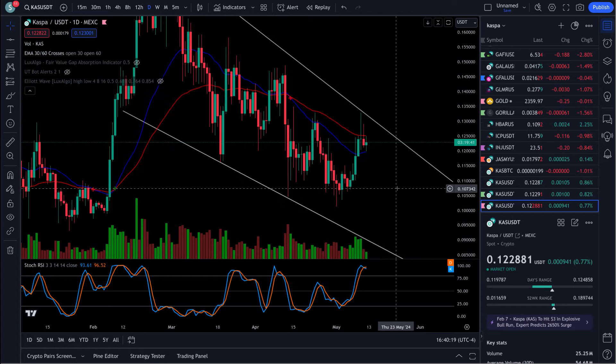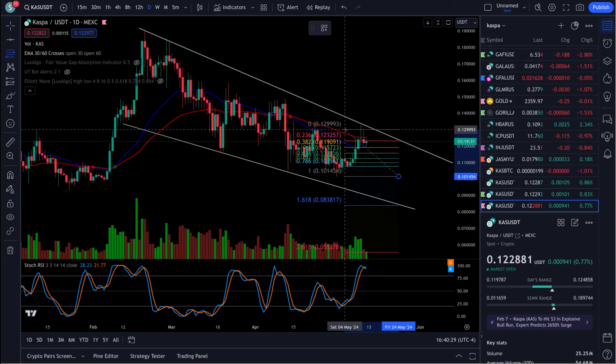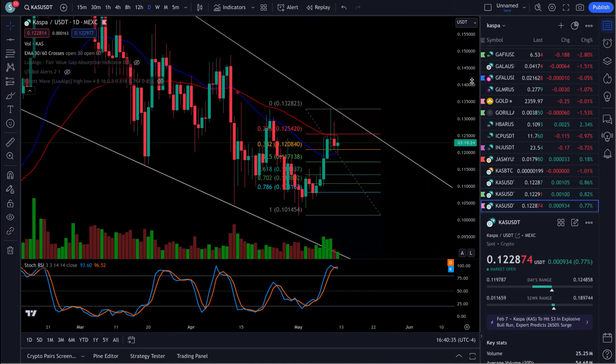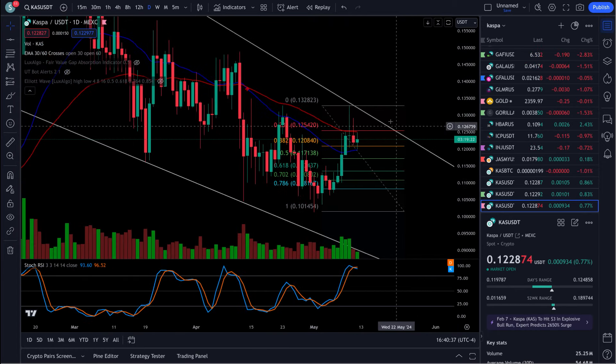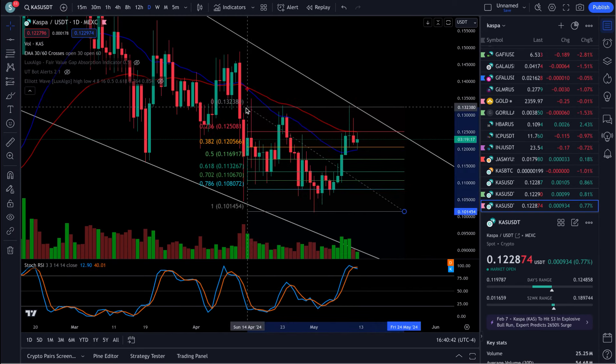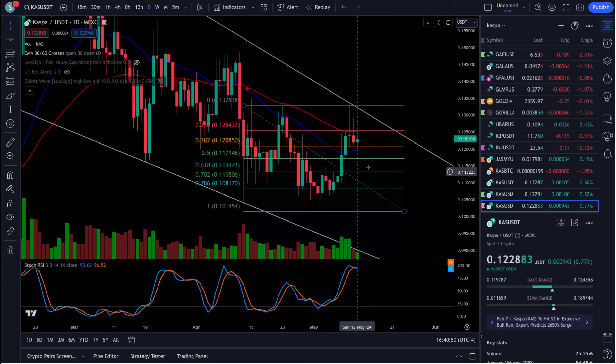We're actually using that as support — you can see it bouncing between them both. I would expect a pullback down here, quite honestly, right back down to the 618-702, and I would expect a bounce from there. We have some RSIs getting a little high here. Back down here to about 11.3 to 11 cents, right down in this range, and I would expect a bounce out of here — more than likely the 618, right at 11.3.